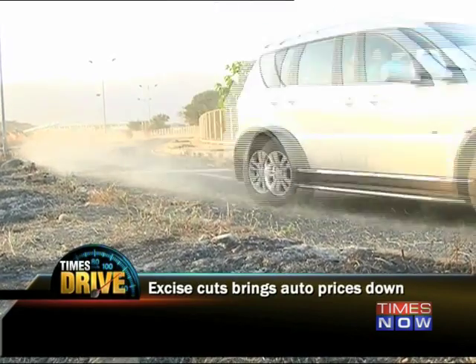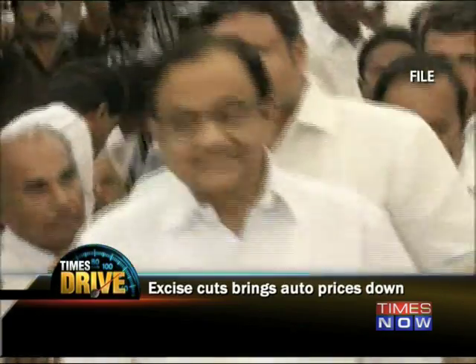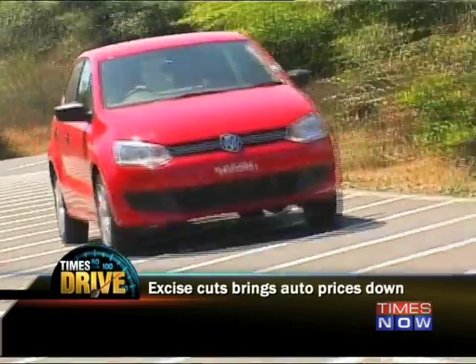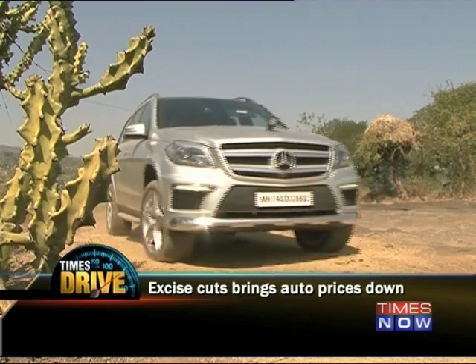We're moving on now — here's all the news from Planet Auto. The biggest and most important auto event this week took place not at a launch in a five-star lobby or the racetrack, but in the hallowed halls of parliament, as Finance Minister P. Chidambaram slashed excise duties for automobiles in the interim budget. Duties were cut from 12% to 8% for small cars, two-wheelers and commercial vehicles, from 24% to 20% for mid-size sedans, and from 30% to 24% for SUVs.